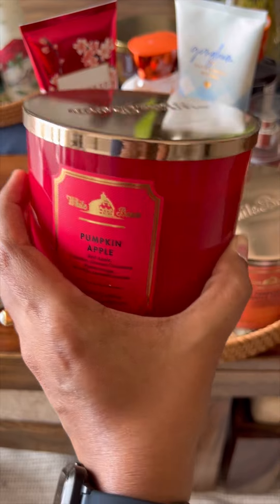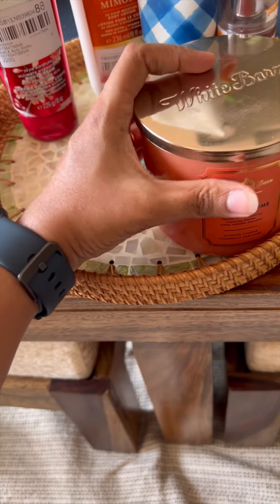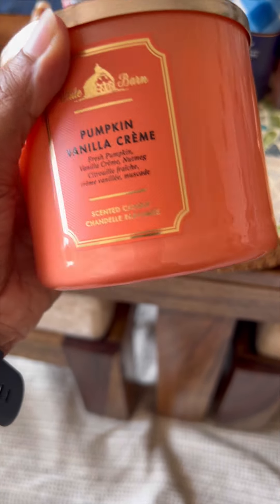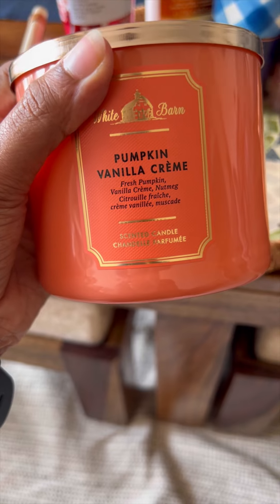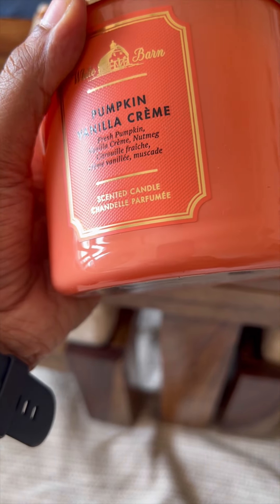Second one is Pumpkin Apple. This is a strong pumpkin apple smell. All these candles are 50 to 70% off, so do grab them before they run out.